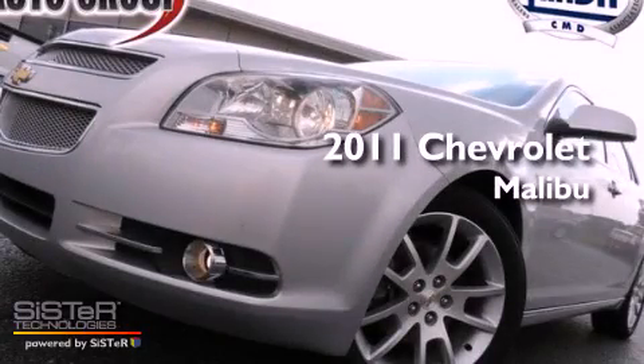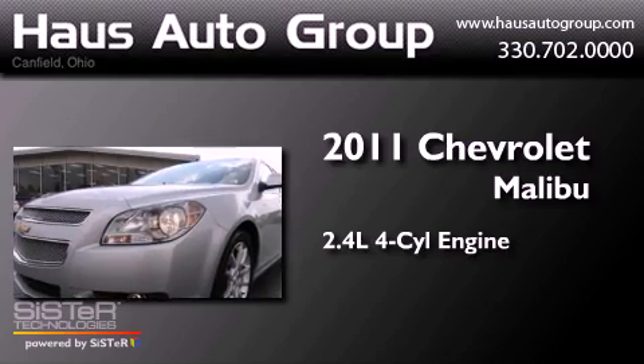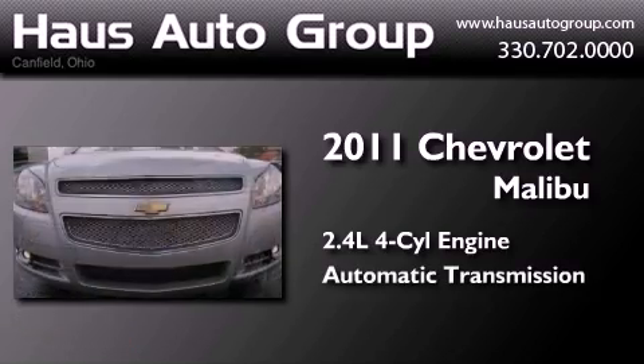This is a 2011 Chevrolet Malibu. It features a 2.4-liter four-cylinder engine and an automatic transmission.